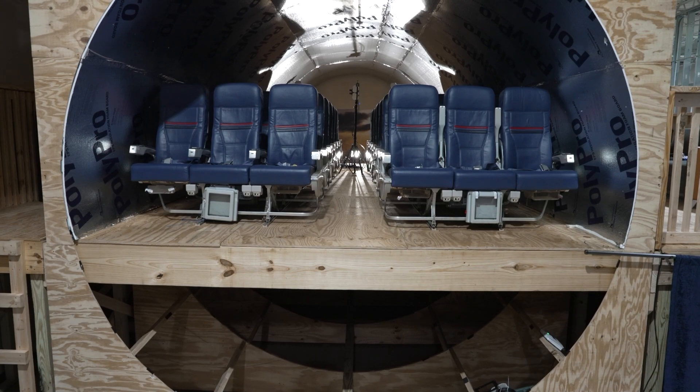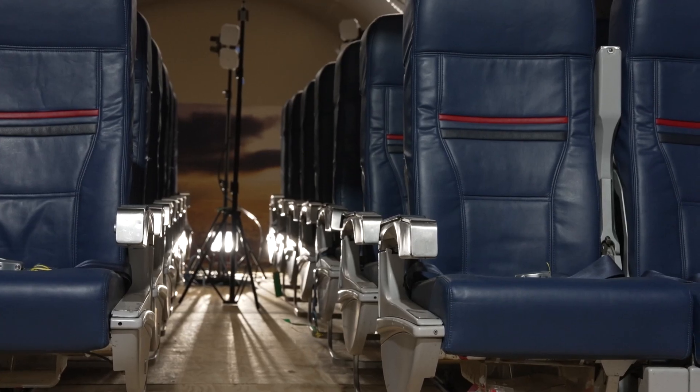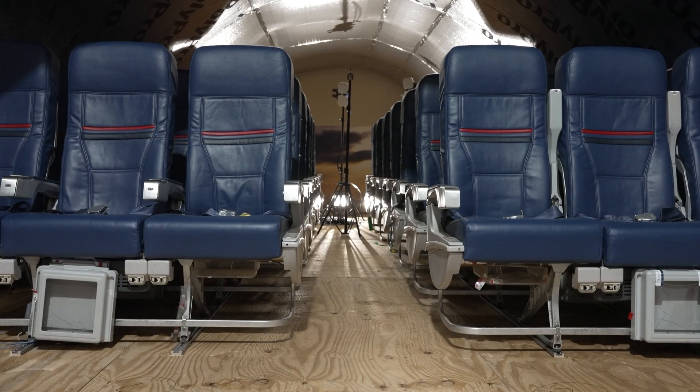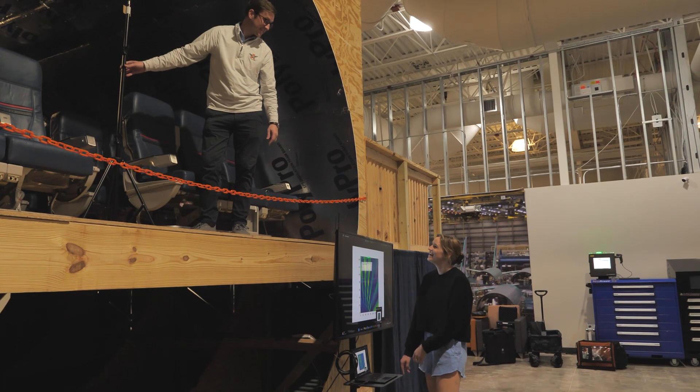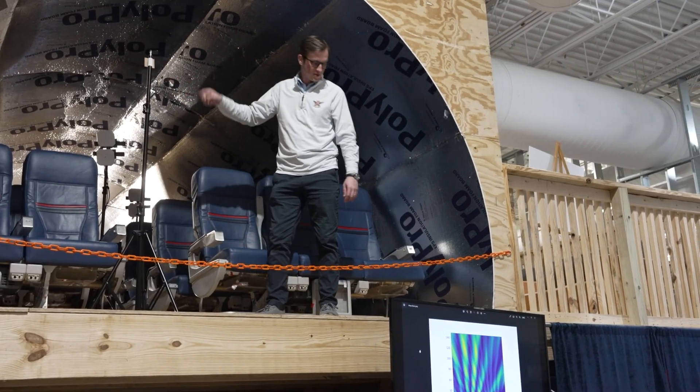One thing that we're really focused on is bridging the gap between commercial aviation and aerospace. Delta was very generous and gave the lab $2 million, and that is what allowed us to build this testbed here. We want to work with people like United, American, and IATA, who set standards for global aviation.